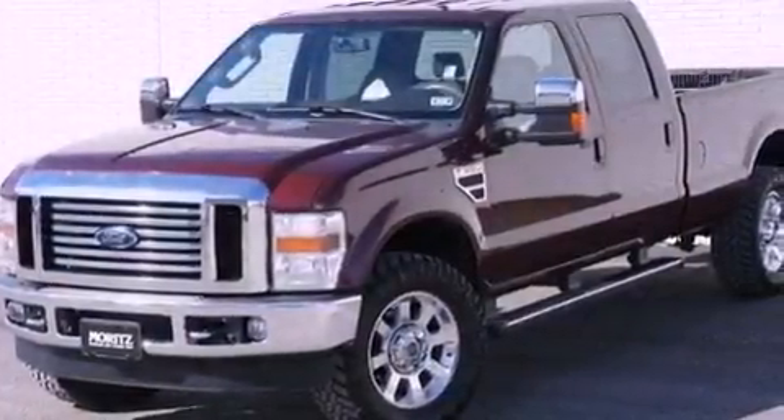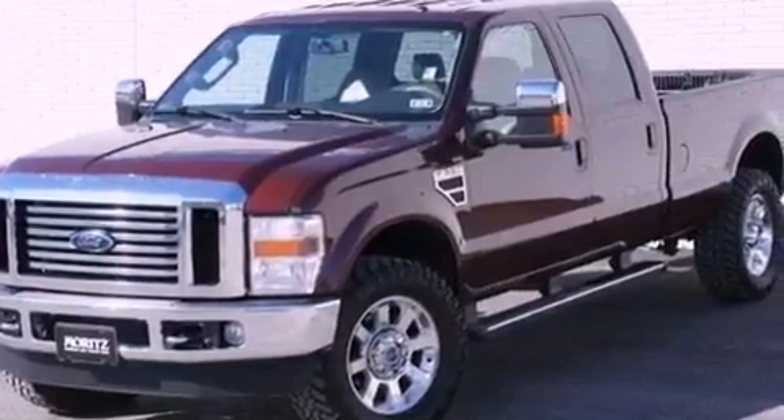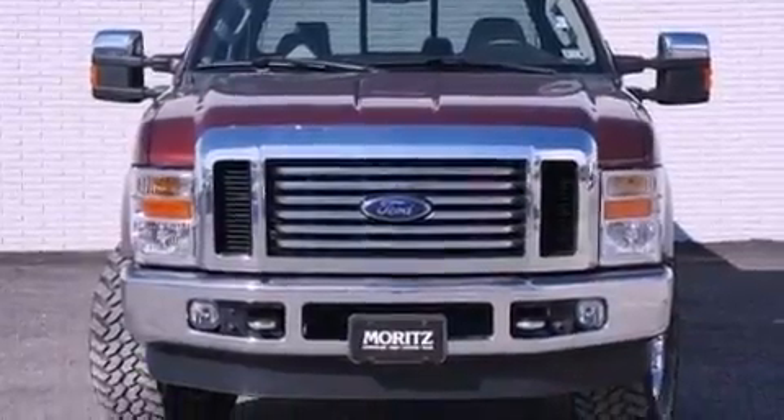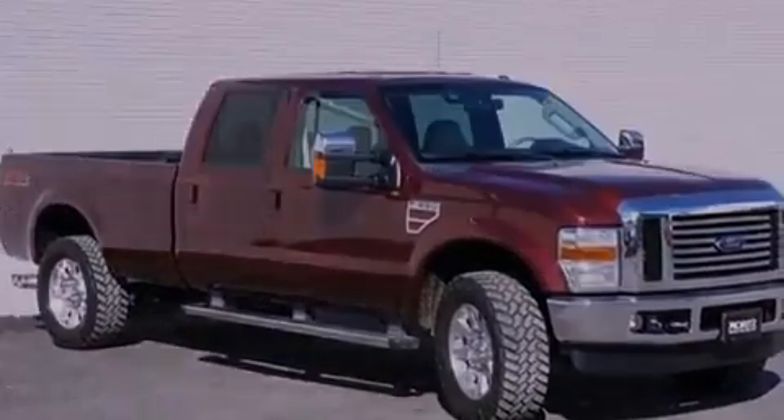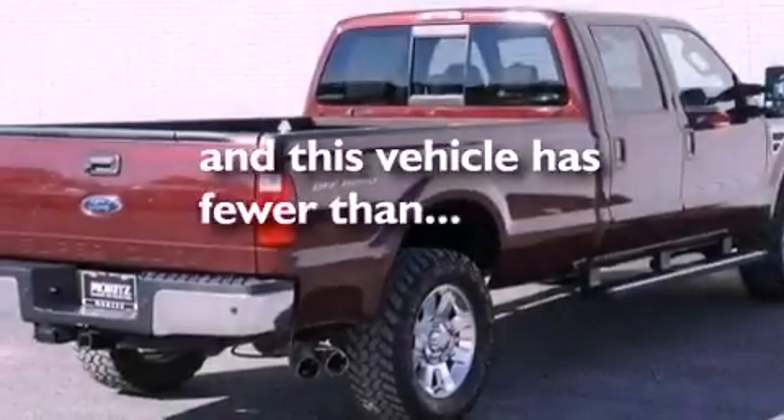All of the following features are included: a low tire pressure indicator, an engine immobilizer theft deterrent system, a passenger side vanity mirror, an anti-lock braking system, rear seat child-proof door locks, and this vehicle has less than 55,000 miles.